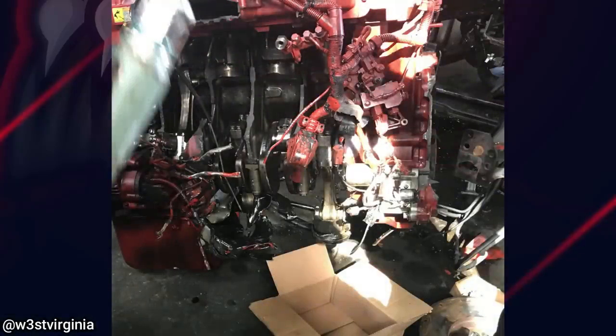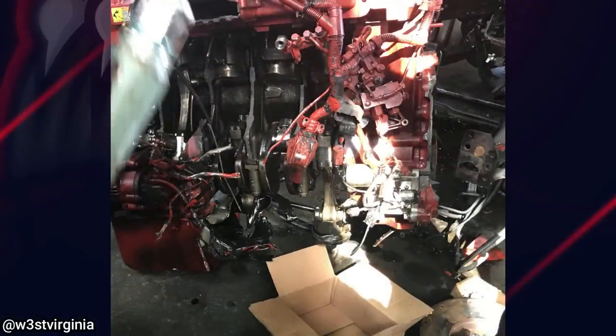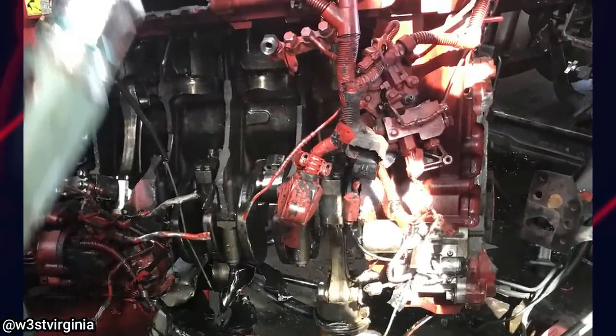And if you look very closely, you will see a tiny hole in this engine block. The ECU recorded over 3,500 RPM before it blew up.